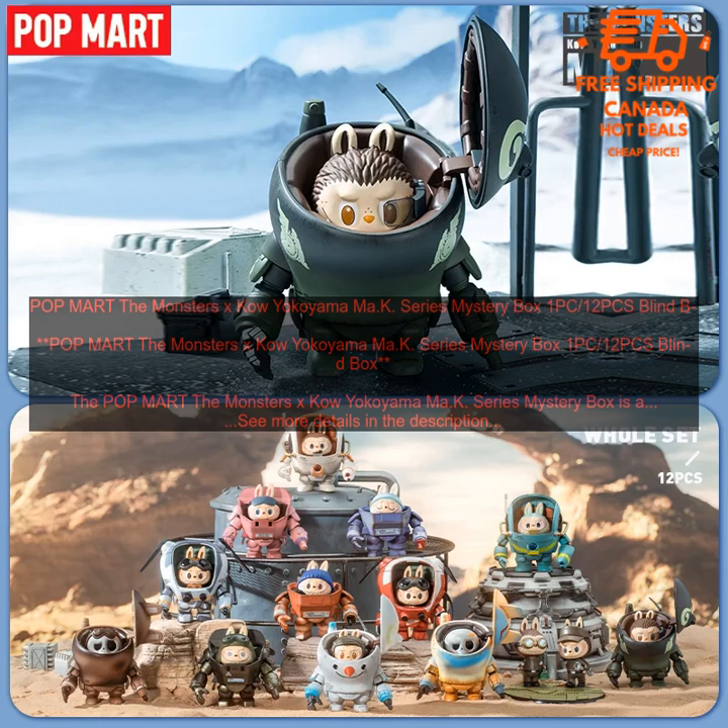Cons: Figures are randomly selected, so you may not get the one you want. Blind boxes can be expensive.